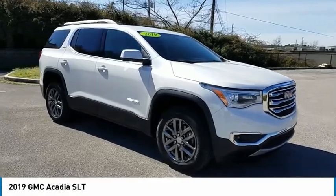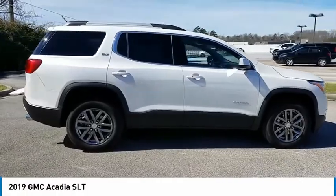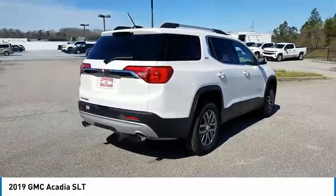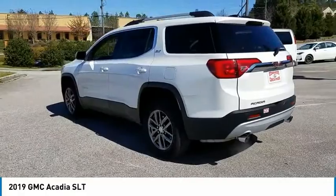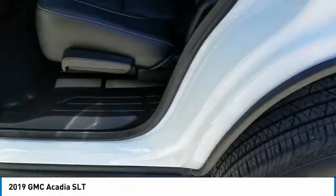Come test drive the 2019 Acadia. The GMC Acadia has great capability coupled with exceptional safety, offering better highway fuel economy than any other eight passenger SUV, advanced technology and thoughtful ergonomics. The Acadia is a premium utility that rejects compromise. Here are some of this vehicle's great options.